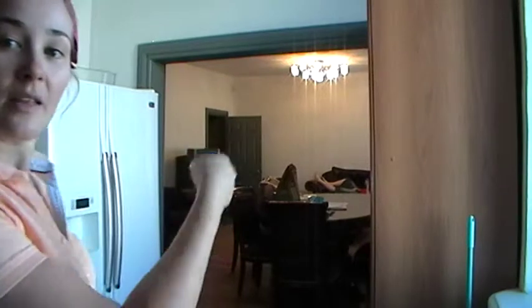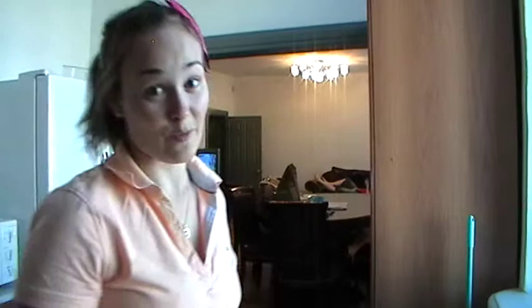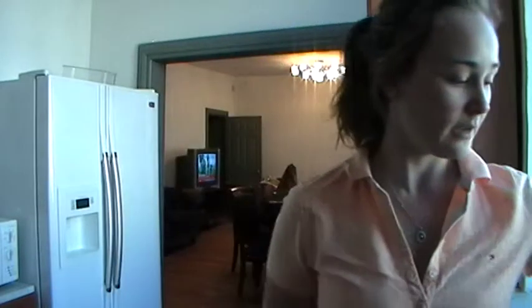That's my lounge room and my double-door fridge. It has a water dispenser as well, which is really cool. Chicken stock for the flavour, because there's not much flavour.